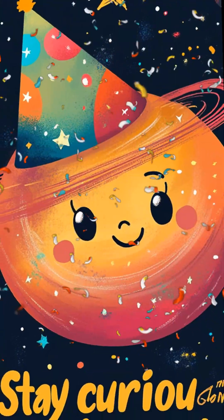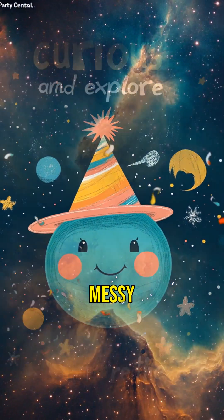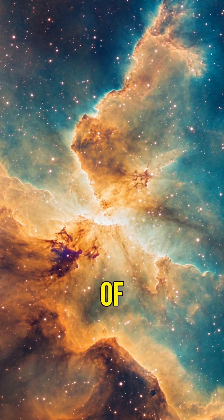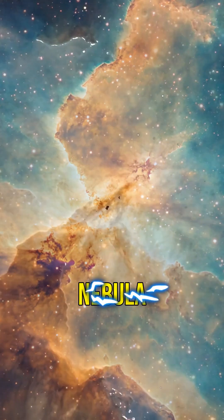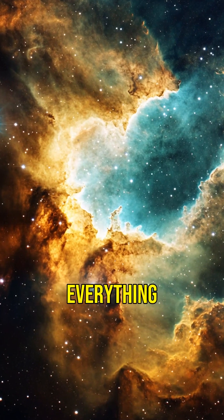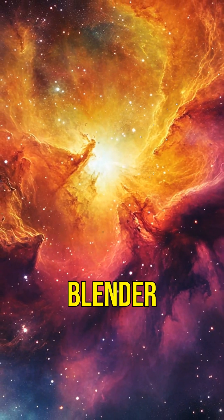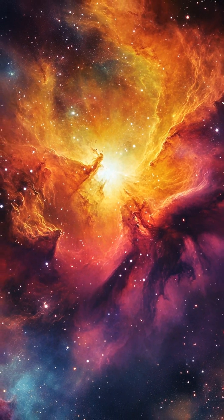Ever wonder how planets are made? Spoiler, it's not as simple as baking cookies, but just as messy. It all starts in a giant cloud of dust and gas called a nebula. Gravity shows up like the party host, pulling everything together into a chaotic spinning disk. It's like nature's blender, but instead of smoothies, you get planets.